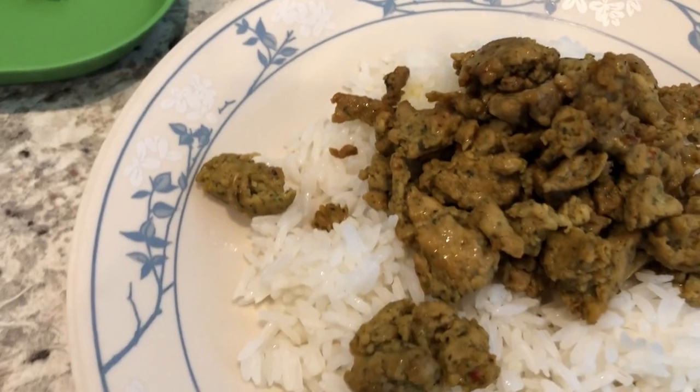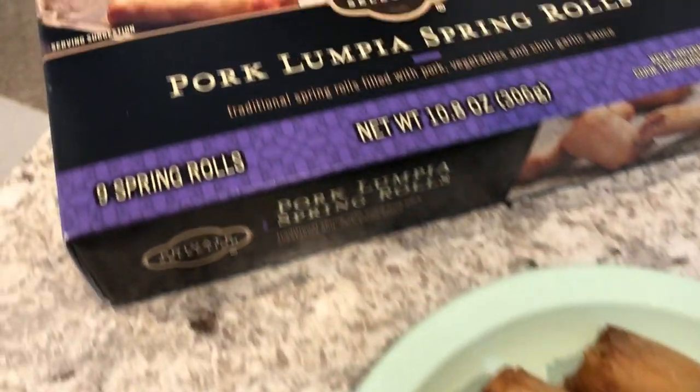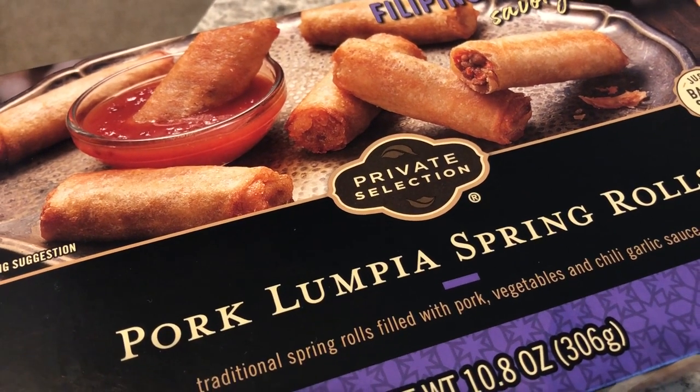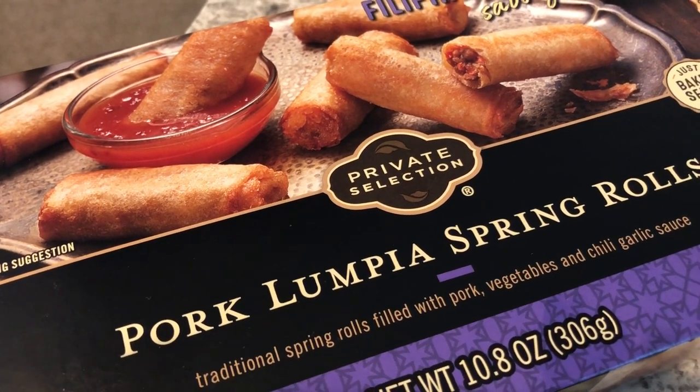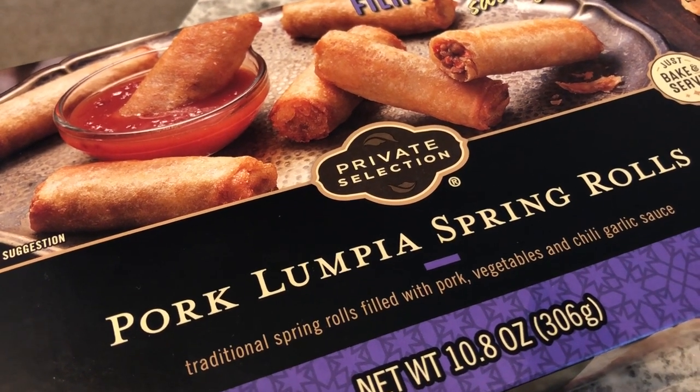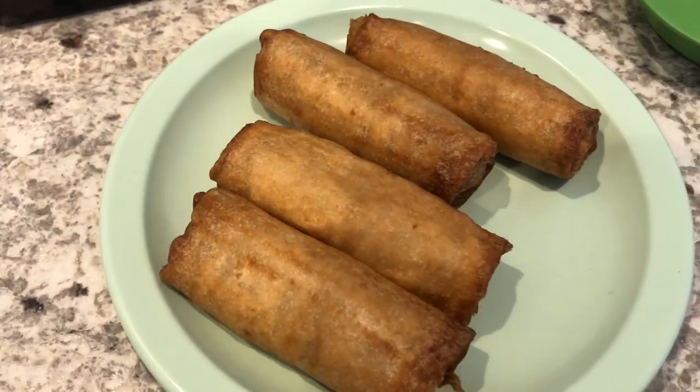So we're having that and I'm serving it over some jasmine rice. And then for a side, in our freezer we had this pork lumpia — these spring rolls that I picked up from Kroger. We tried these before and we weren't crazy about them, but just trying to use what we have. You just bake them in the oven at 400 for about 10 to 12 minutes.